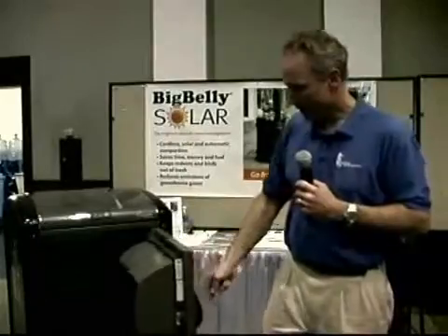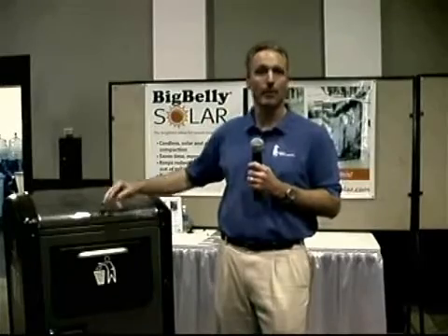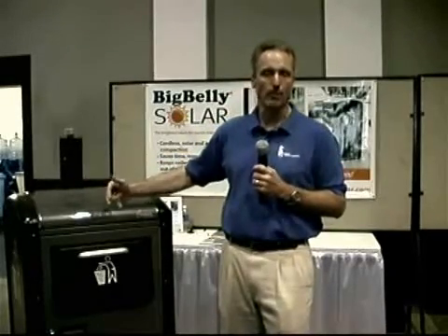The main benefit of the Big Belly is, by compacting, it will hold five trash cans worth in a single container. That way you'll save on collection trips. You'll reduce collections 75% to 80%. So if you're currently picking up twice a day, you can pick up every other day or even every third day. Or if you're picking up daily, you can pick up twice a week.